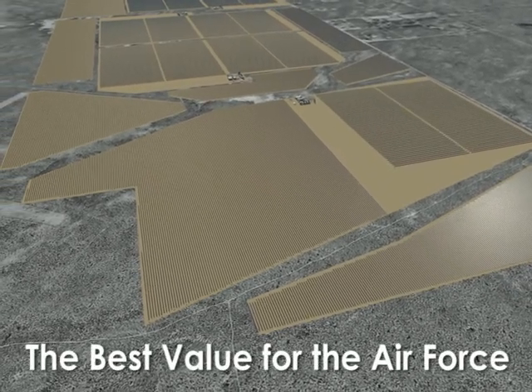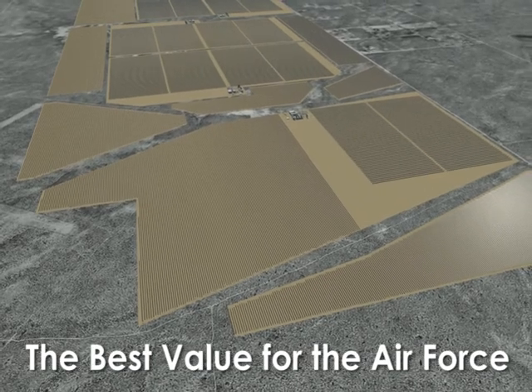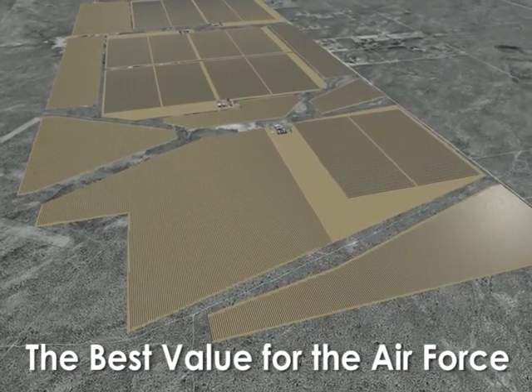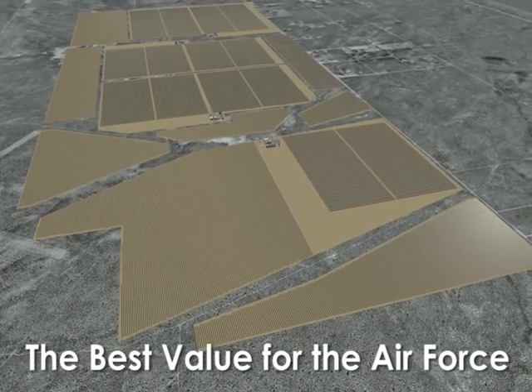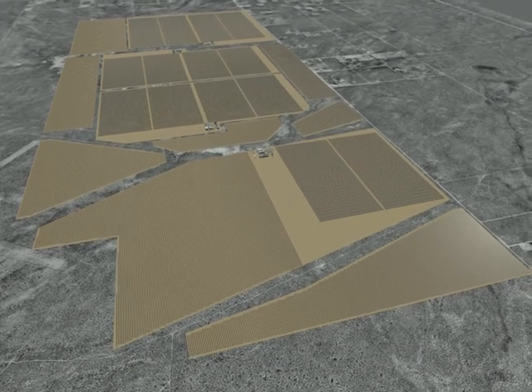With the Clark-Acciona plan, the Air Force has a high-return, low-risk solution based on proven, market-tested technology. With Clark and Acciona as its partners, the Air Force can rest assured they have the right team to make this vital project a reality. Thank you.